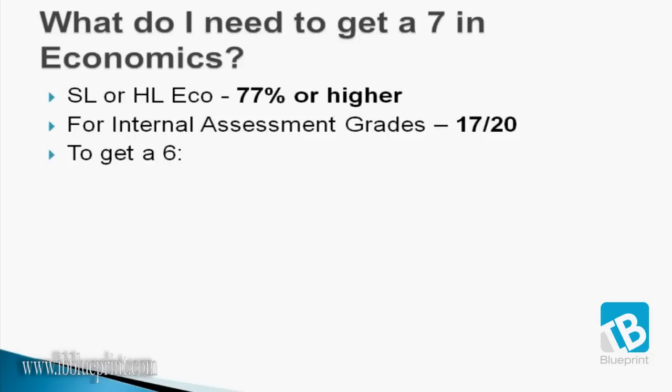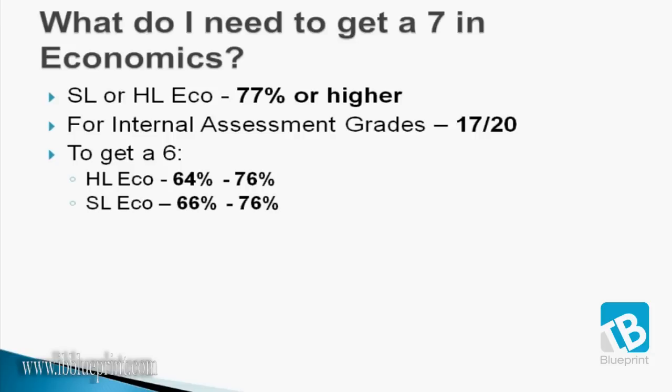And if you're aiming a little bit lower and want to get a 6, look for at least 64% in higher level economics or 66% in standard level.